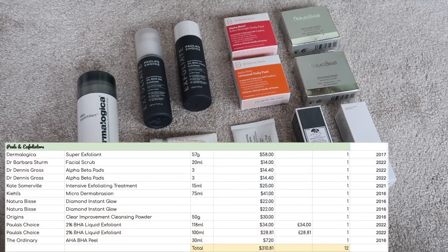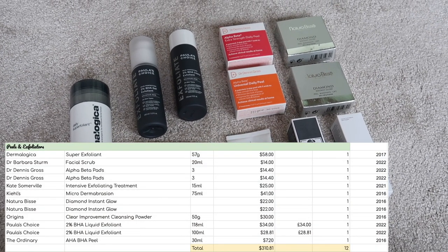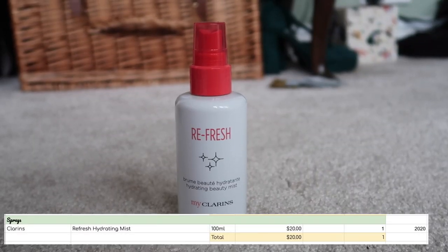On to peels and exfoliators — I have 12, worth $310.81. Facial sprays, I have one worth $20.